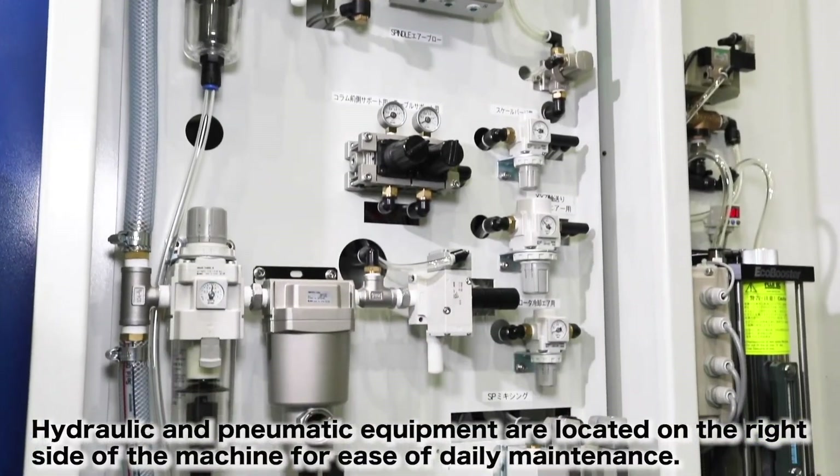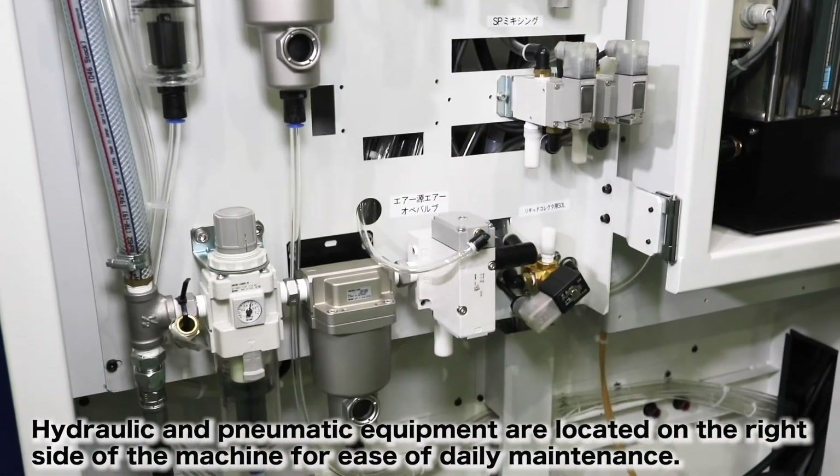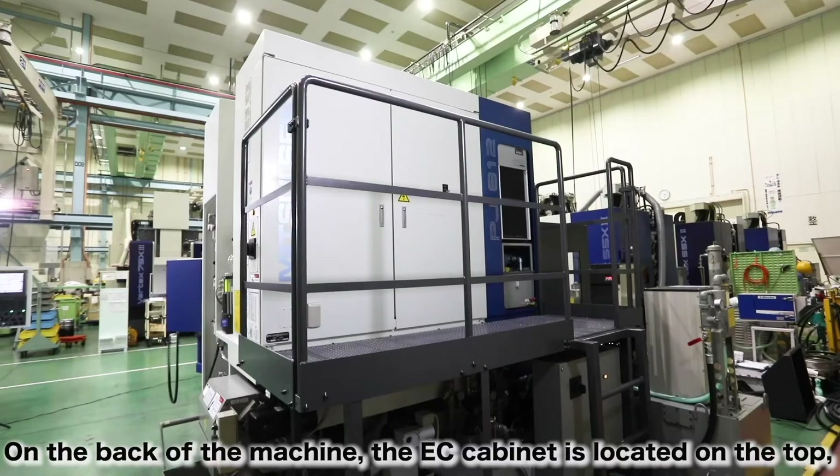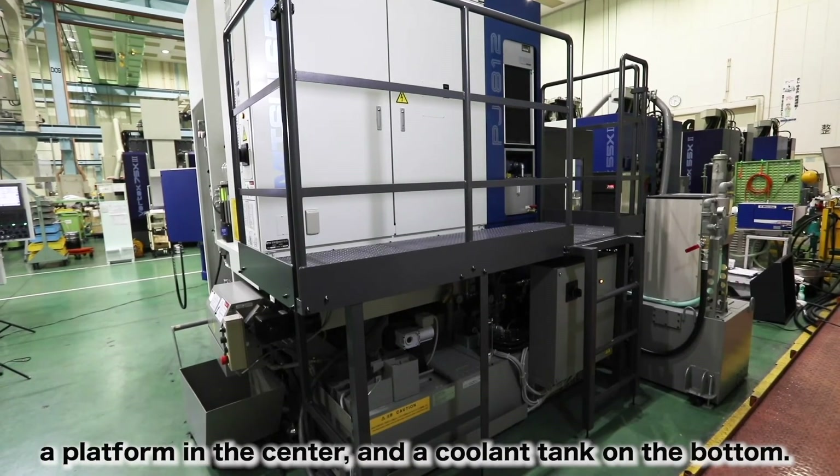Hydraulic and pneumatic equipment are located on the right side of the machine for ease of daily maintenance. On the back of the machine, the EC cabinet is located on the top, a platform in the center, and a coolant tank on the bottom.